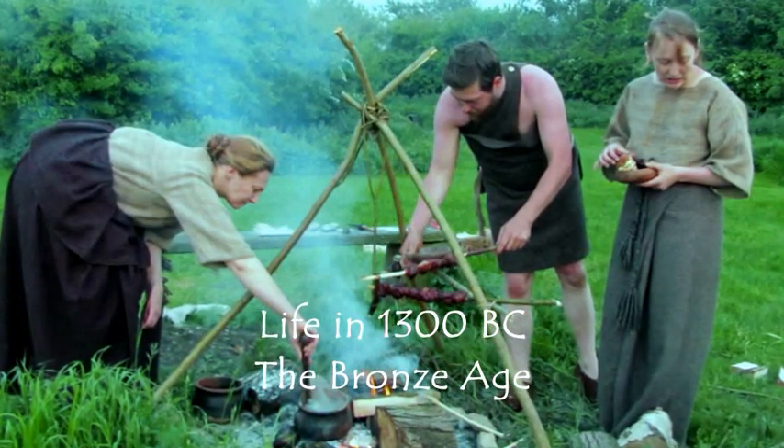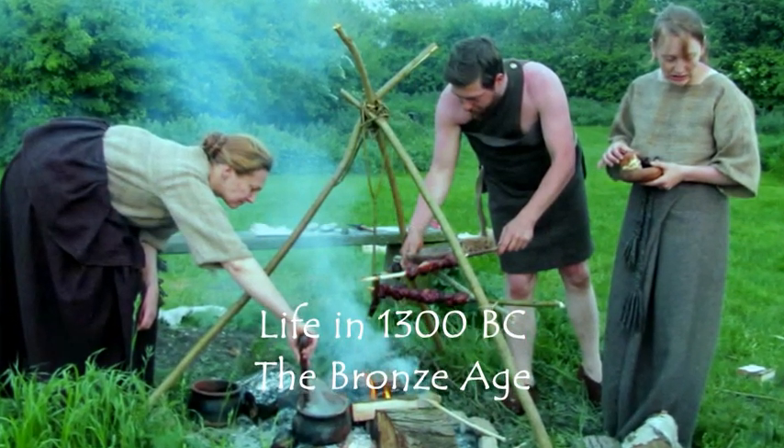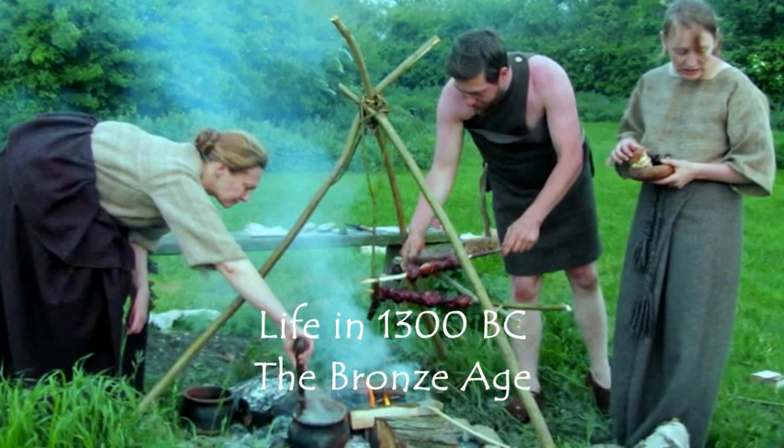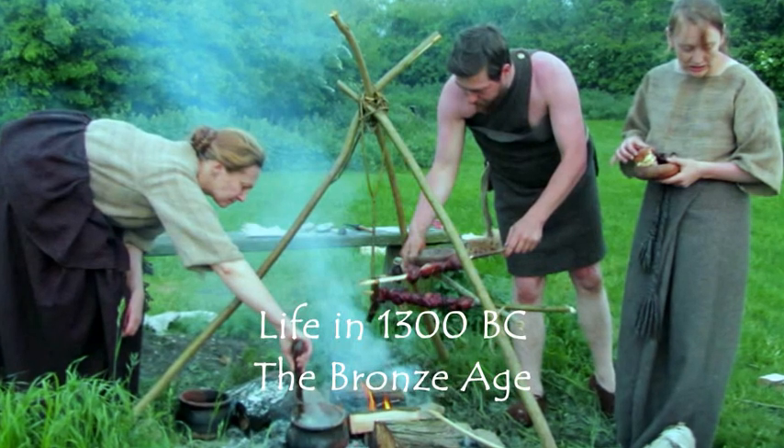Activity such as cookery also takes place outdoors, where the smoke is less concentrated and the cook can see what she's doing.